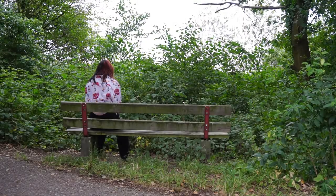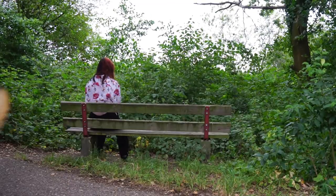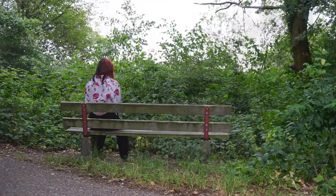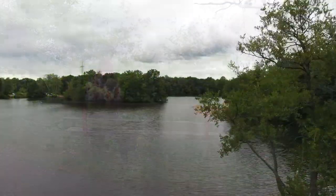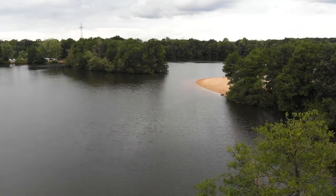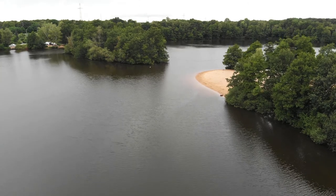If you're looking for a view, well, this is not the place for you to be. Nowadays, this is more a place for walking your dog. I was here once or twice a year when I was a kid. I took a stroll around this little lake.